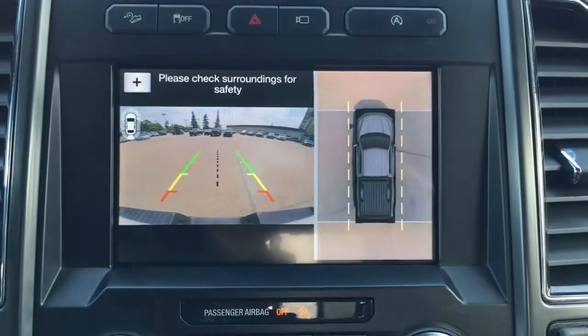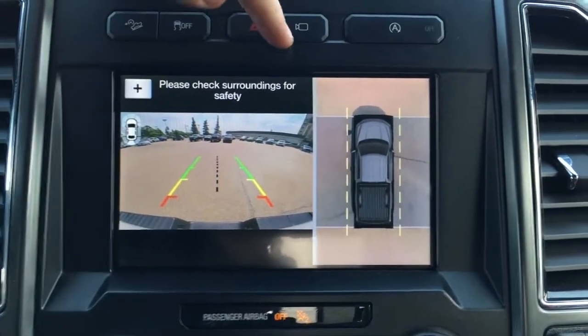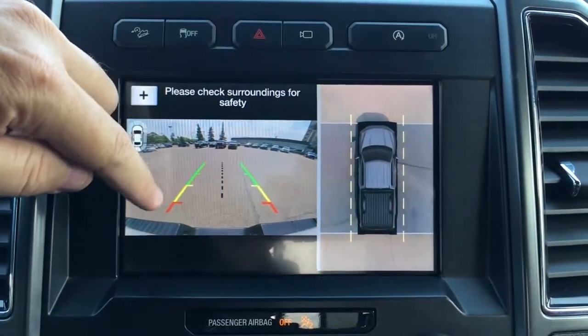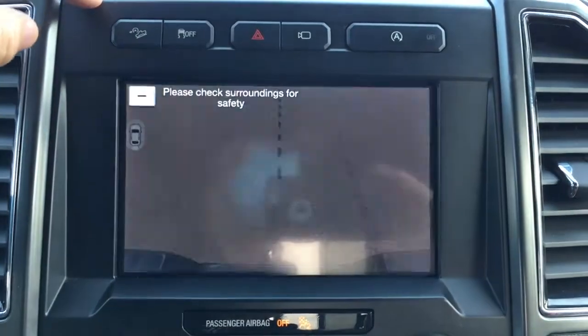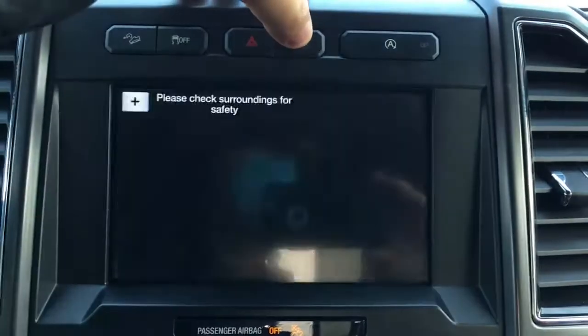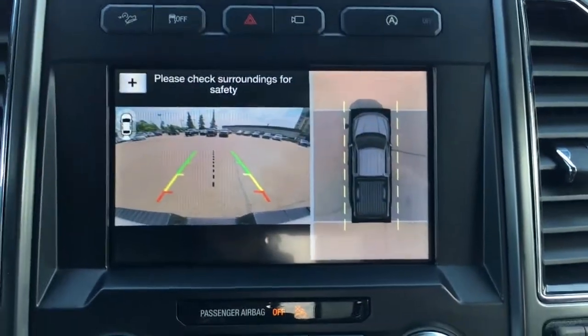When you kick it in reverse, it does have a split screen view with the backup cam, 360 degrees. You've got your distance measuring line, center line, as well as the ability to zoom in when you're making a trailer connection. It gives you those different views when you're in reverse.